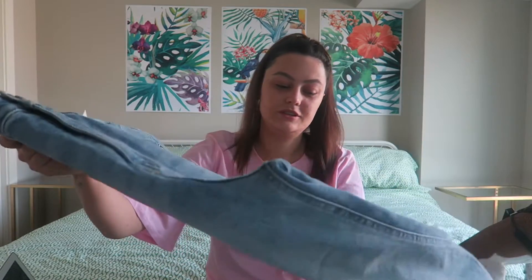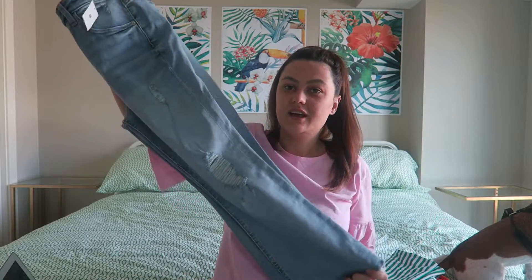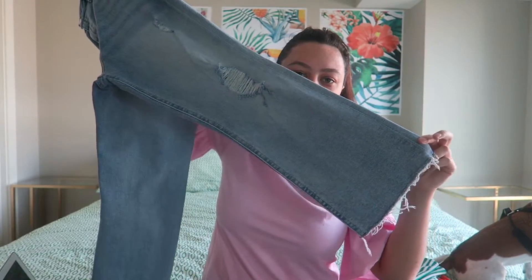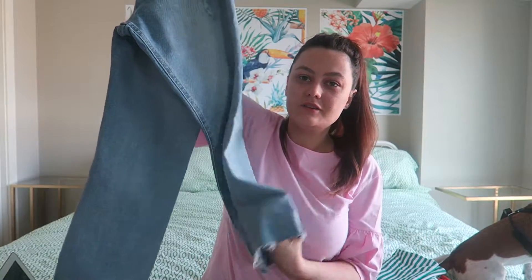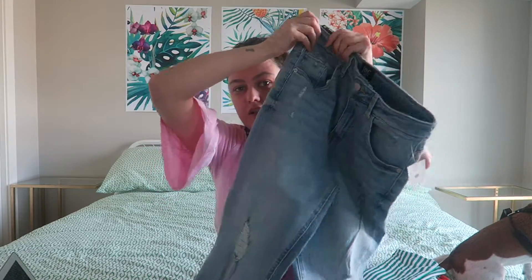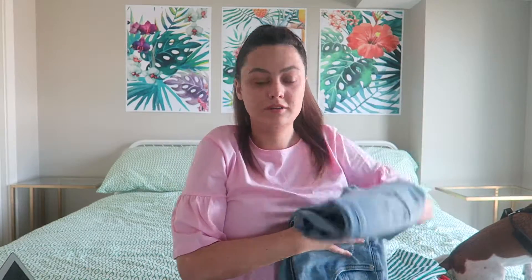I also got these from Urban Outfitters — they're a pair of jeans with rips in them, and the bottom is kind of flared just a tiny bit, so they're really fitted and then slightly flared at the bottom. They're also cropped. Honestly, these are the best-fitting jeans I've ever worn in my entire life. I find it so hard to get jeans because I'm an odd shape — they're either too tight in some places or too loose in others.